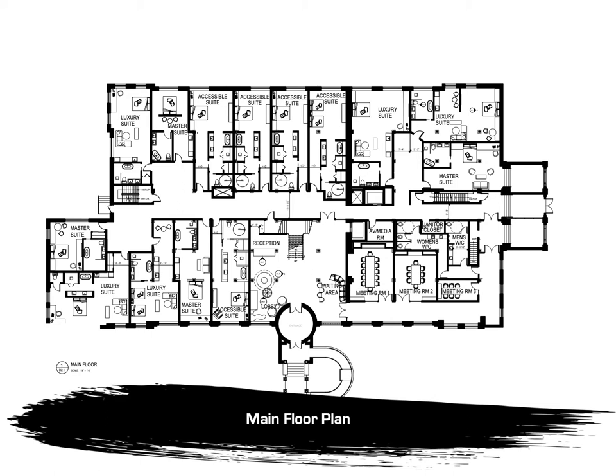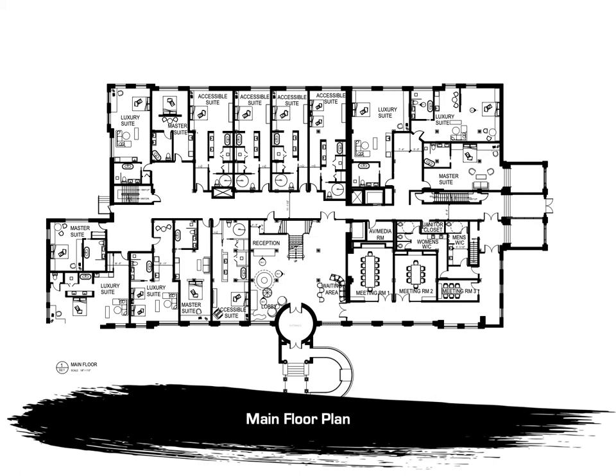In the end, the main floor has 14 suites, 3 meeting rooms, access to the restaurant via stairs and elevator, as well as multiple waiting areas and art displays that follow through on the design concept. When you arrive upstairs, the adventure continues. We rearranged the rooms to allow for a more natural flow throughout the floors. The upper floor consists of 17 rooms divided into three categories: accessible suites, master suites, and luxury suites.